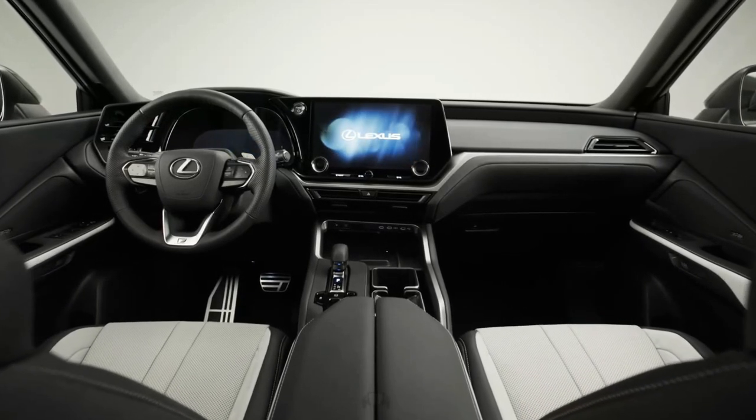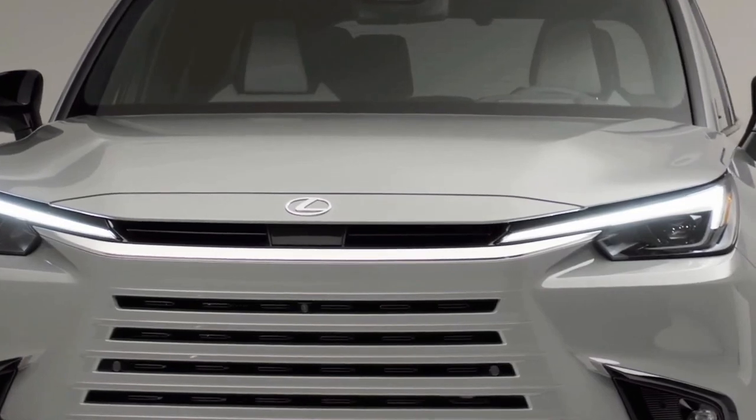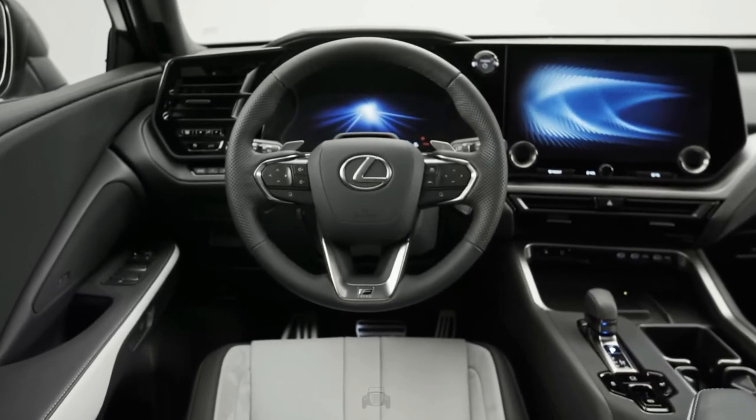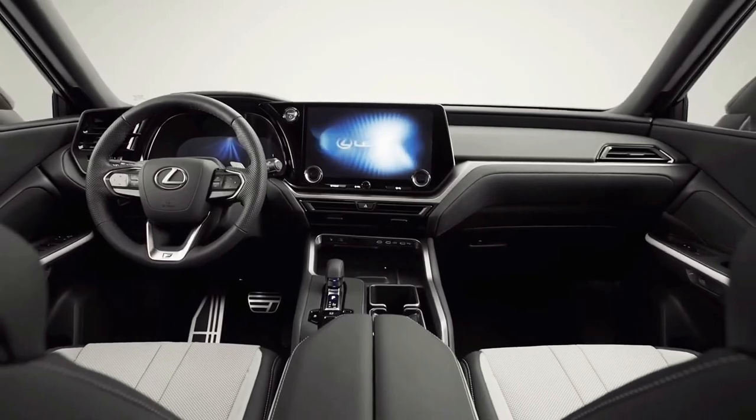Hello Auto Lovers, welcome back to Auto Universe Channel. We hope you guys are doing well. Today we're going to show you all-new 2024 Lexus TX interior details and review, and explain the details of the car. We hope you guys enjoy it.